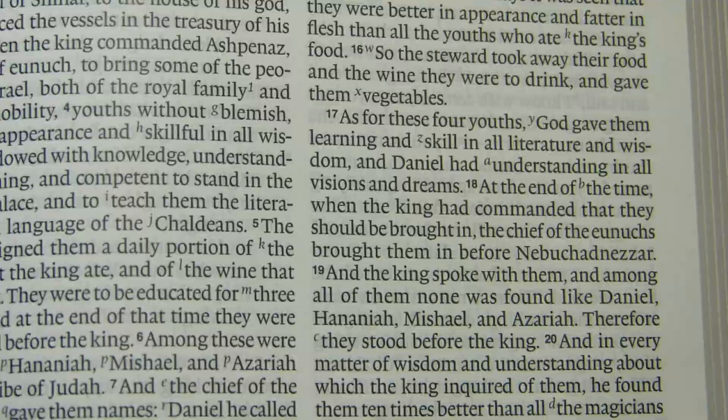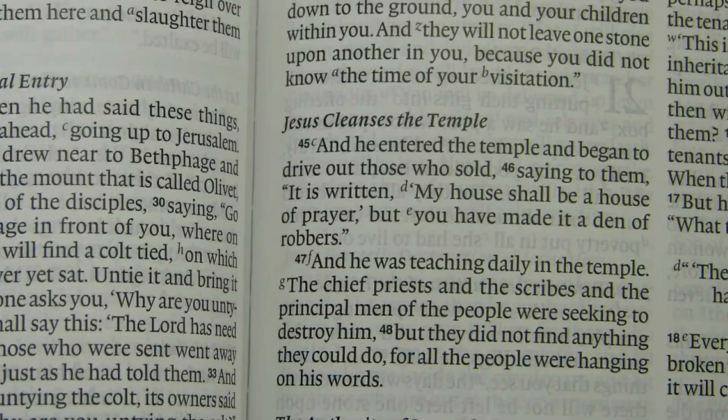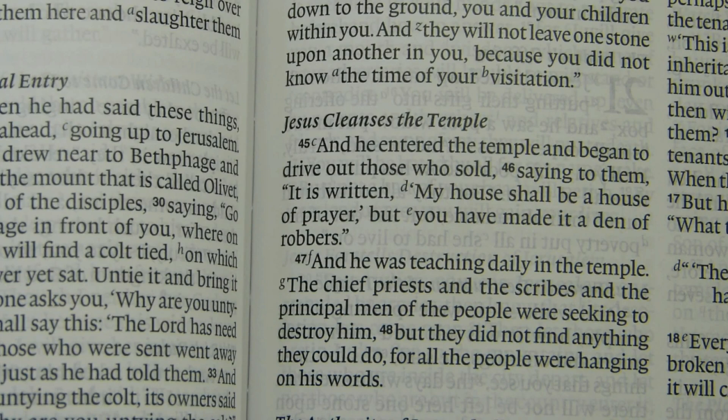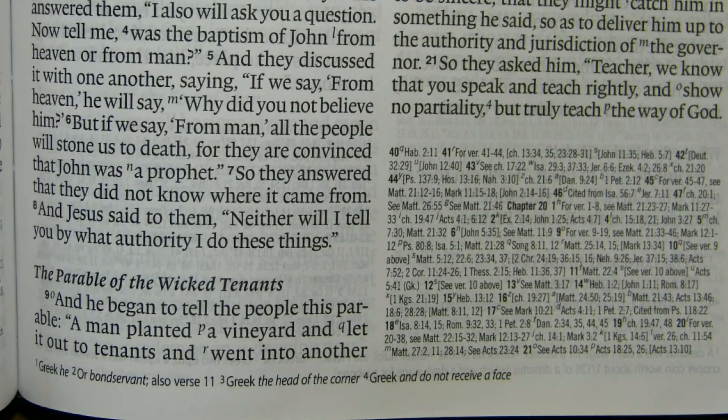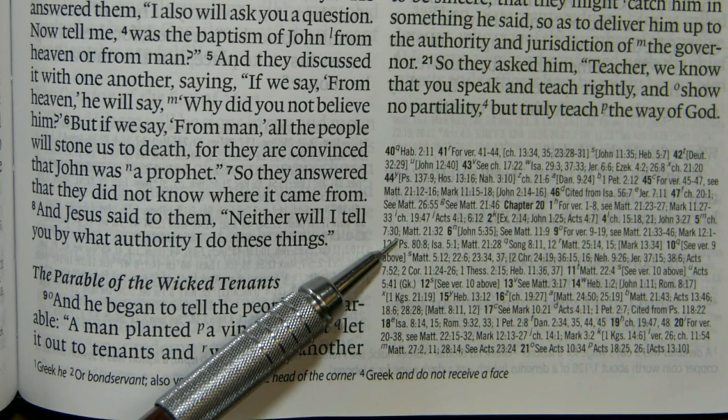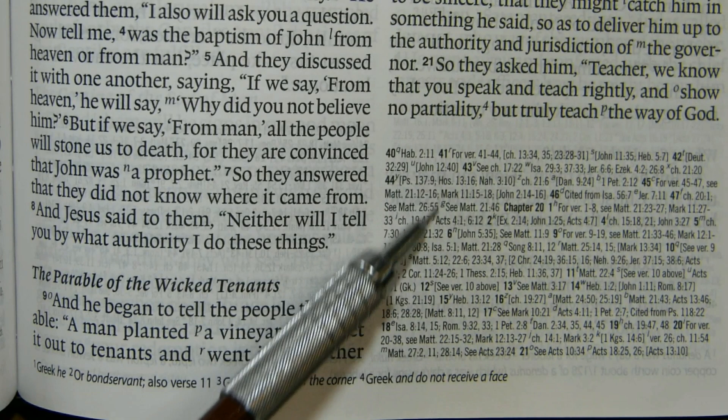In the ESV, pronouns for deity are not capitalized — so 'he' here is referring to Jesus. This is the pericope about cleansing the temple. Rather than using a center column reference system, Crossway has placed the references in a box in the lower right-hand side of the page. The font there is very small, about six points, in a sans serif font. There are also page bottom text and translation notes in about a 7.5-point sans serif font.